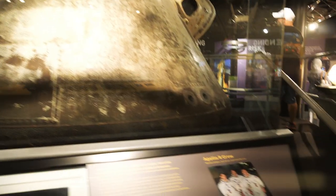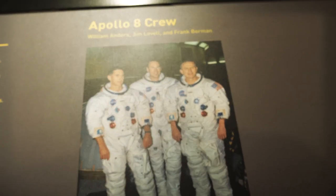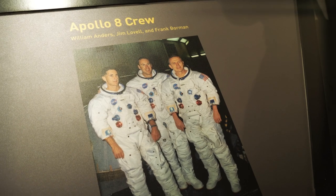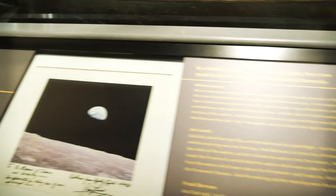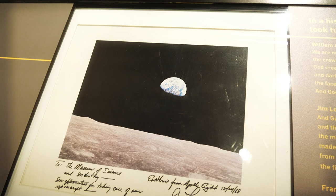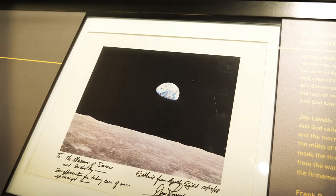They have a picture of the crew. The crew was William Anders, Jim Lovell, and Frank Borman. Of course Jim Lovell was later on the Apollo 13 mission that almost ended in disaster. And Apollo 8 is also where one of the most famous pictures of all time was taken — Earthrise. If I remember right, it was William Anders that took that picture.